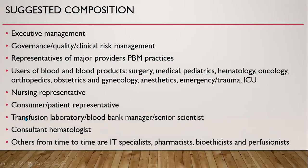There should be a person from the blood bank or transfusion laboratory, such as a blood bank manager or senior scientist. There should be a consultant haematologist. From time to time, additional members such as an IT specialist, pharmacist, bioethicist, perfusionist, or any other person as required may also participate.